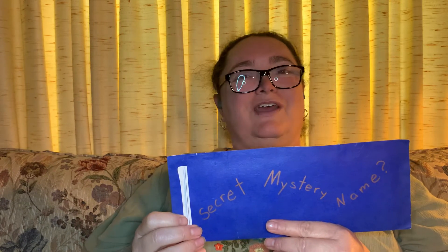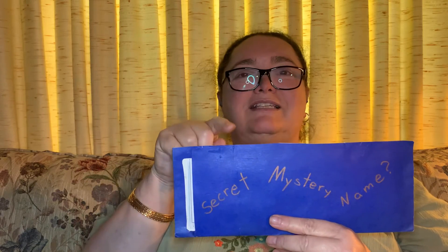What letter did you trace? You have a beautiful name. Let's see whose name this is. I'll start the first letter. Oh, it's a curvy letter. Let's try the rest of it.